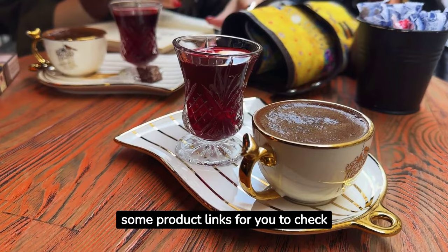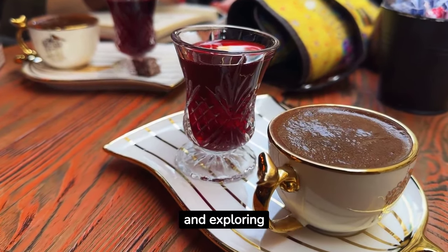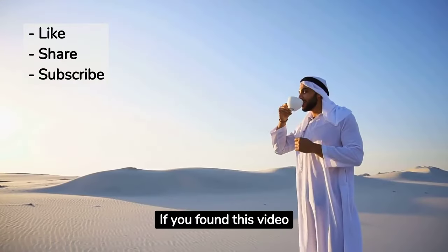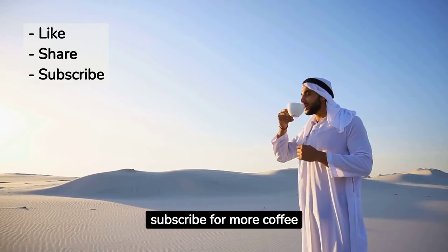Until next time, keep brewing and exploring. If you found this video insightful, don't forget to like, share, and subscribe for more coffee adventures.